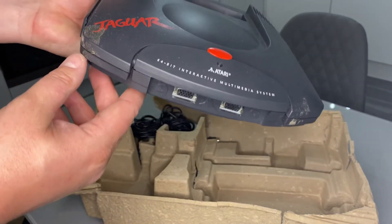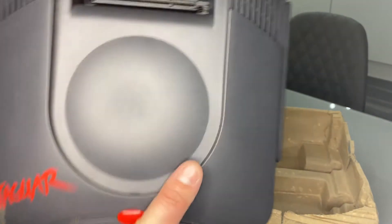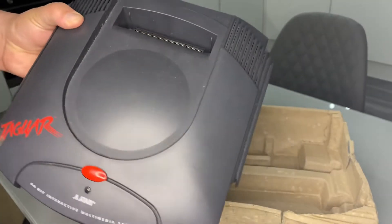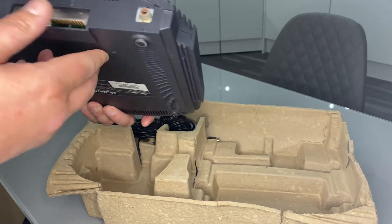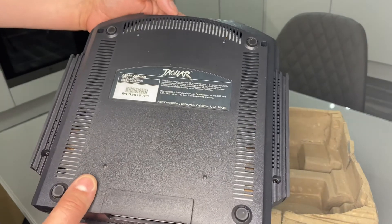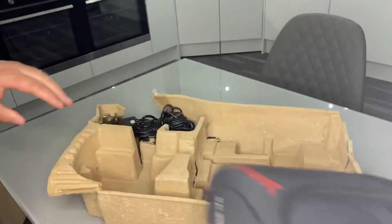Here's the console itself — it needs a good clean on that. A bit of isopropyl alcohol on there will sort that out. Pretty simple: you know your on/off switch, cartridge port. Not a lot on the back — power, TV. I don't even know if this will work on my TV.